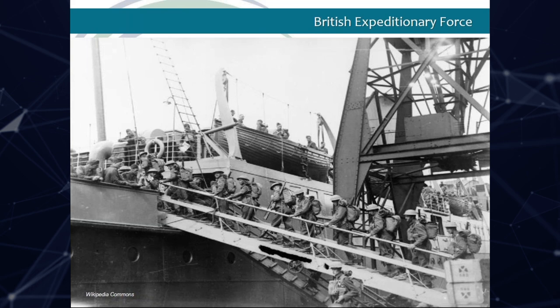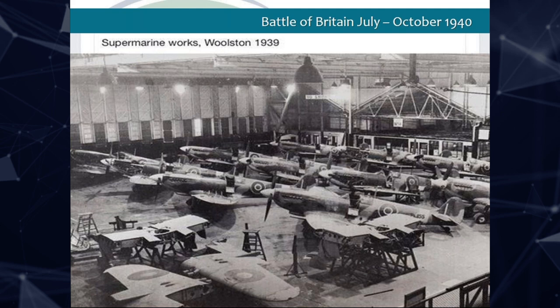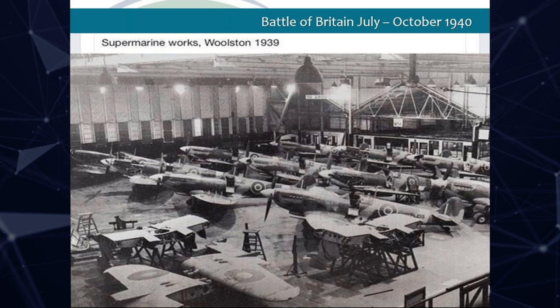Following the fall of France, the British Army had to be evacuated from Dunkirk, and many of the men would return back via Southampton. Southampton was also home of the Spitfire, designed by Reginald Mitchell working at the Supermarine Aviation Works. Allied success in the Battle of Britain put paid to Hitler's plans to invade.